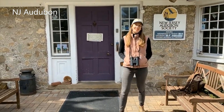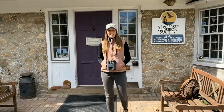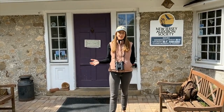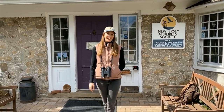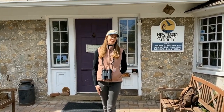Hi everyone, I'm Kirsten Holtz, Sanctuary Director of Lorimer Sanctuary. Now that we're spending a lot more time at home, people are asking me how do I get started? I want to go outside but I don't know what to do first. So this video is going to be a little introduction on how to get comfortable exploring the outdoors, and maybe I'll show you a few things along the way.